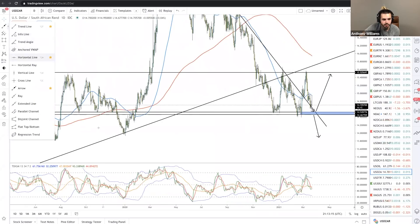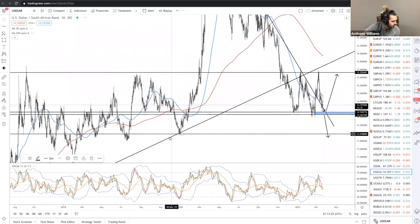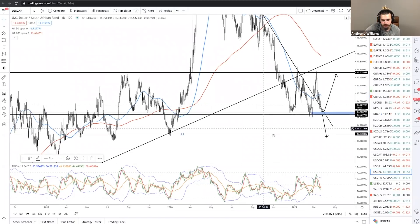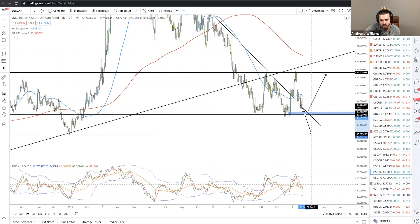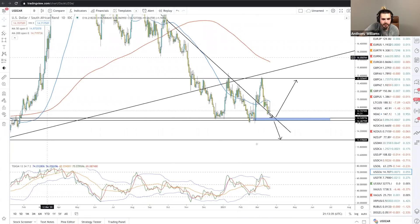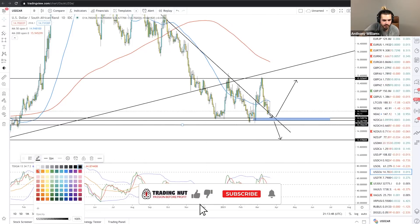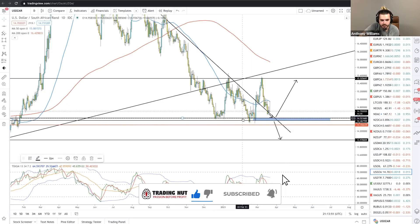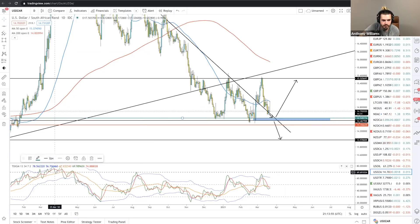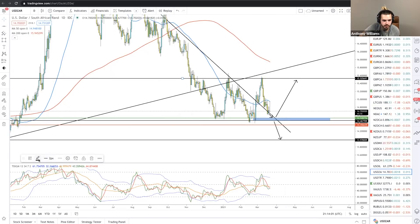If it broke this level, you're looking for it to continue to head down — probably to this zone here, which would be my first zone. Now, would you be using your hedging strategy in this trade? Yes — I'd look for a buy entry on this top line, put a stop loss down here. I'll break it down: red for stop loss, green for entry, and blue for profit targets.